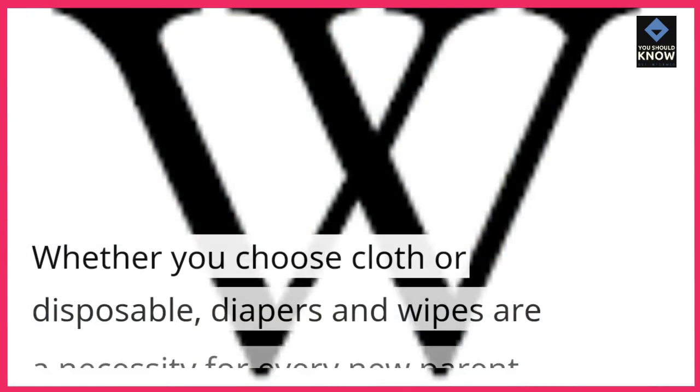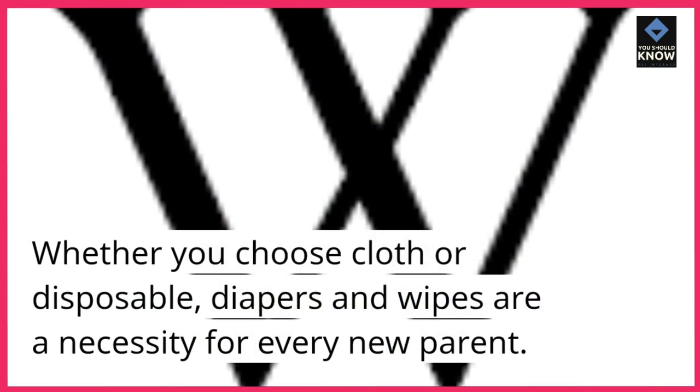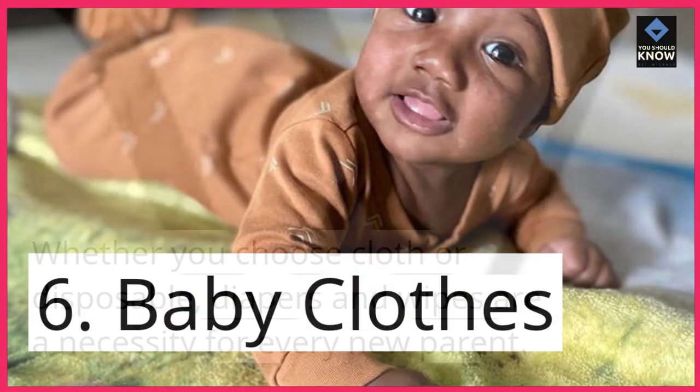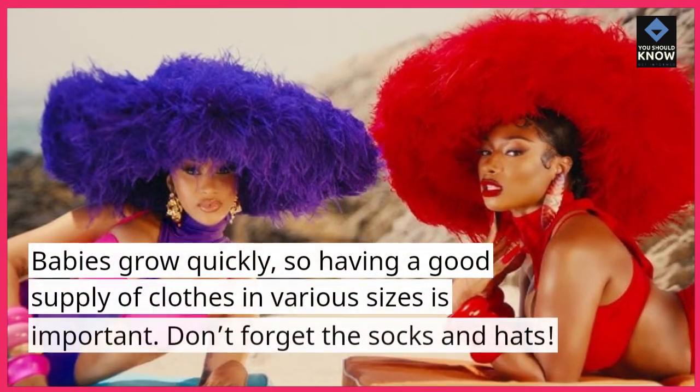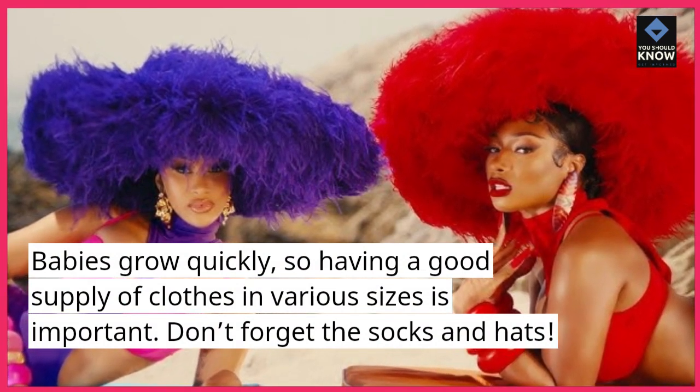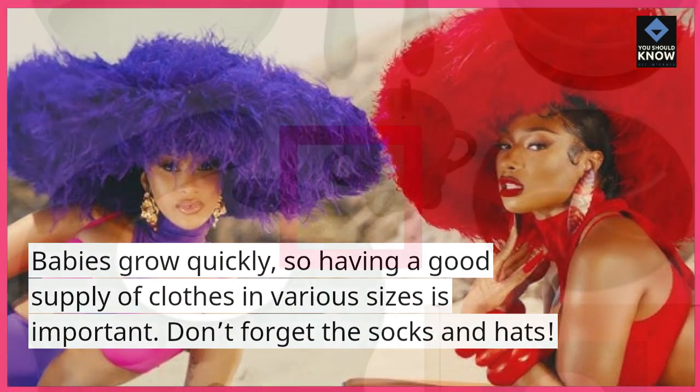Diapers and Wipes: Whether you choose cloth or disposable, diapers and wipes are a necessity for every new parent. Baby Clothes: Babies grow quickly, so having a good supply of clothes in various sizes is important. Don't forget the socks and hats.